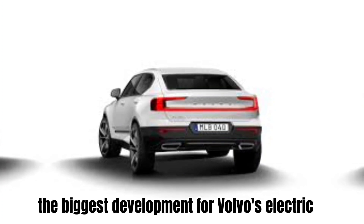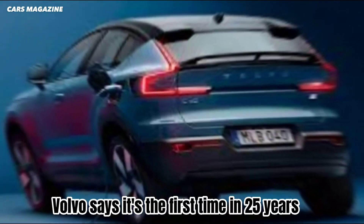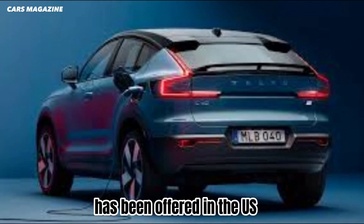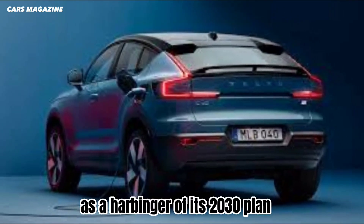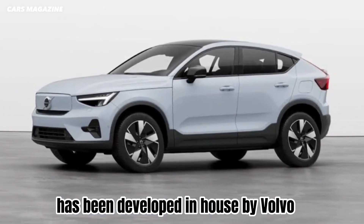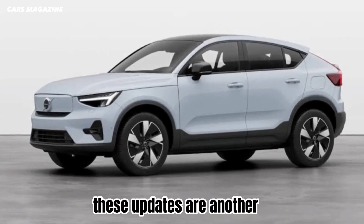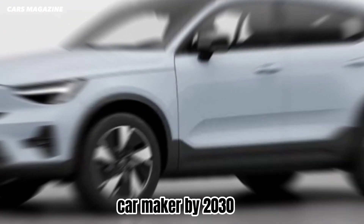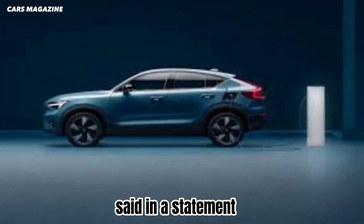The biggest development for Volvo's electric cars is the introduction of a rear-wheel drive option. Volvo says it's the first time in 25 years that a rear-wheel drive Volvo has been offered in the U.S. As a harbinger of its 2030 plan, the permanent magnet motor driving the rear axle has been developed in-house by Volvo, instead of sourced from another company. "These updates are another big step in our work towards becoming a fully electric car maker by 2030," Javier Varela, Chief Operating Officer at Volvo Cars, said in a statement.